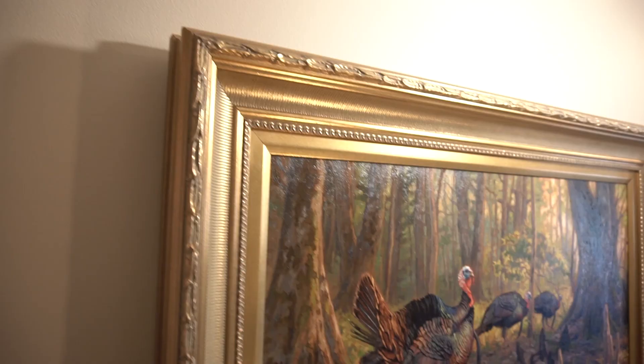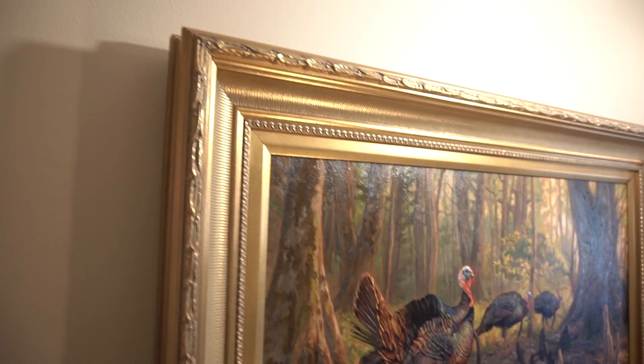From the swamps of the south to my studio in the mountains of North Carolina and now to your home. If you're interested in purchasing this original oil painting, contact me with the information below.